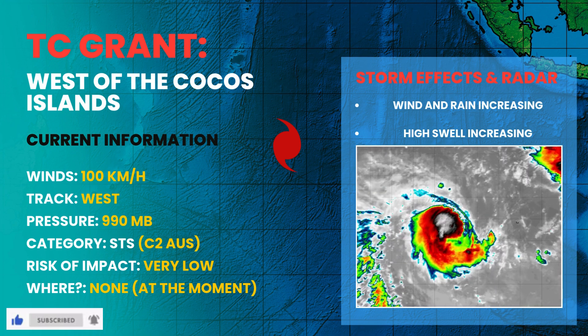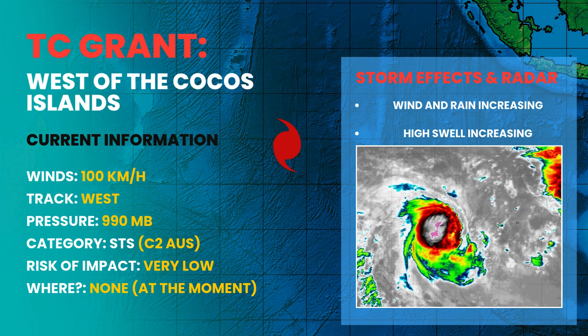Grant's winds have increased up to around 100 kilometers per hour, signaling that the environment is finally allowing this system to breathe and organize.